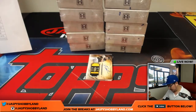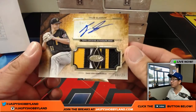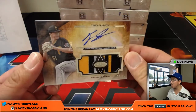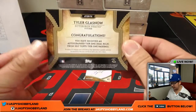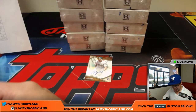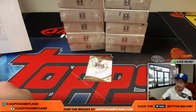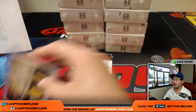And this looks nice — Tyler Glasnow, dual relic and autograph, 6 out of 25. That will go to the Pirates — Brian Evans with the Pirates. There you go, Brian. That's a good start.